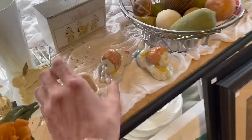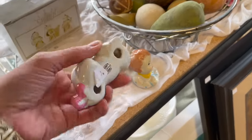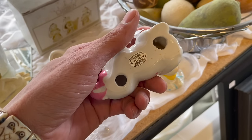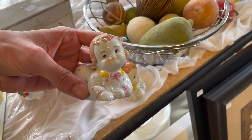Oh my gosh, look how cute these are. It's baby girl and boy. What does that say? $19.89. They're only a dollar each, I'm gonna get these. Yes, definitely.